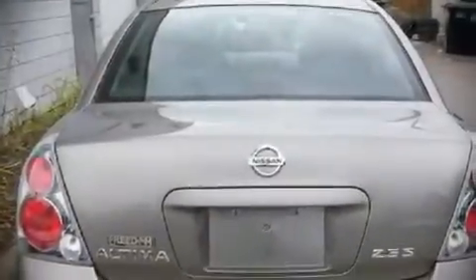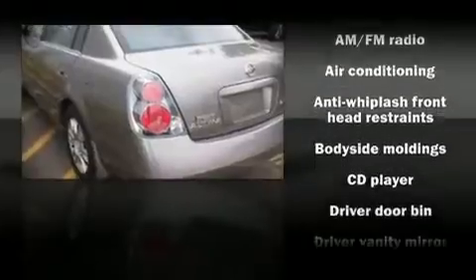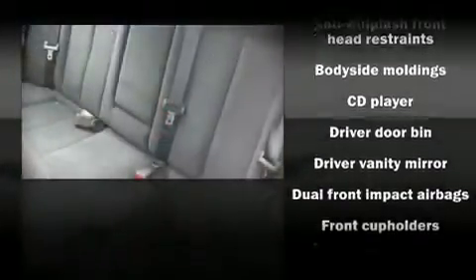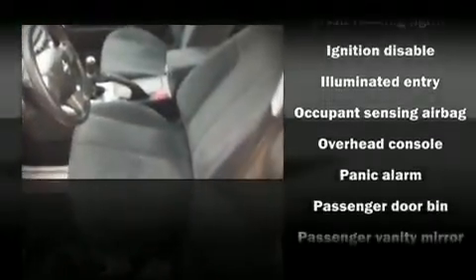All of the following features are included: tilt and telescoping steering wheel, power door mirrors, power windows, remote keyless entry, an overhead console, and air conditioning. Safety equipment has been integrated throughout, including dual front impact airbags, a panic alarm, and four-wheel disc brakes.